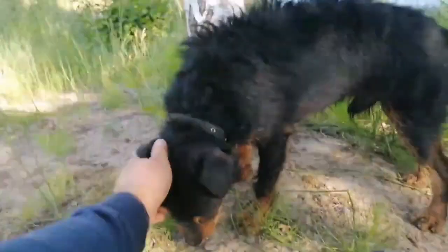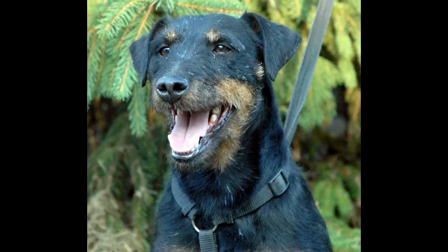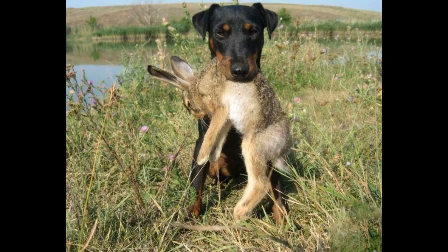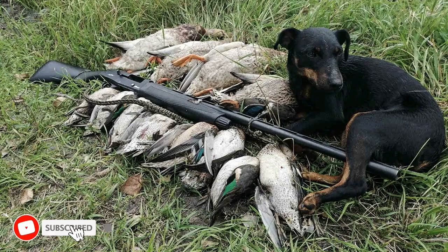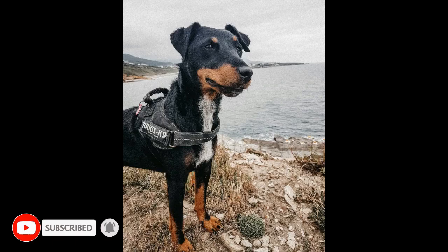All three types of dog are unique and equivalent in their own way. But I still make my choice in favor of the Jag Terrier. This little fearless killing machine is a versatile dog. This is my opinion, but it's up to you to decide which breed to choose. Thank you for your attention, see you later.